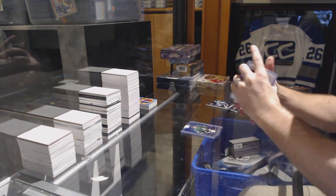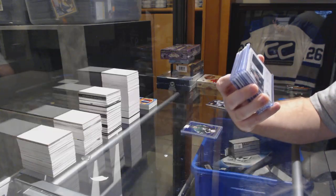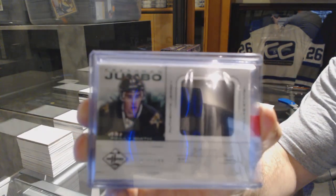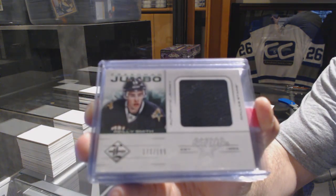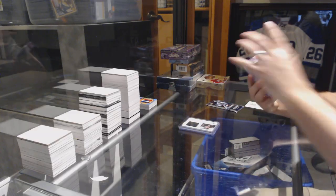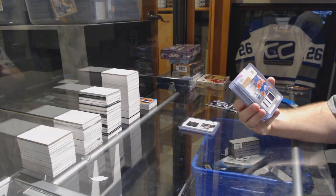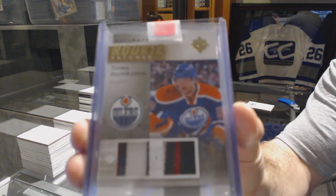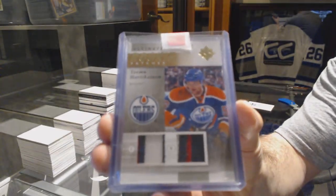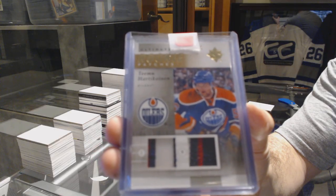For the Dallas Stars, number to 199, Freshman Jumbo Riley Smith. For the Edmonton Oilers, number 65, Ultimate Rookie Patches, Timu Hartakainen. Ultimate Rookie Patches, Dual Patch.